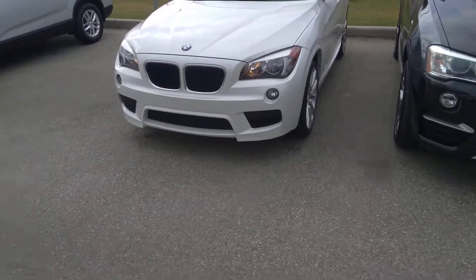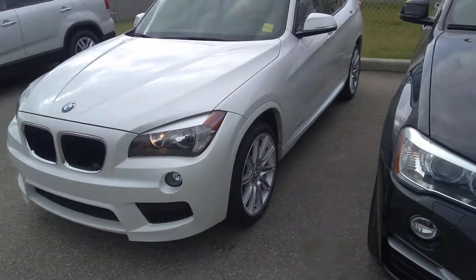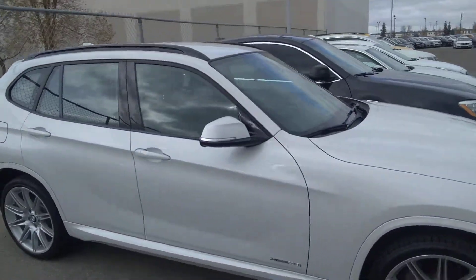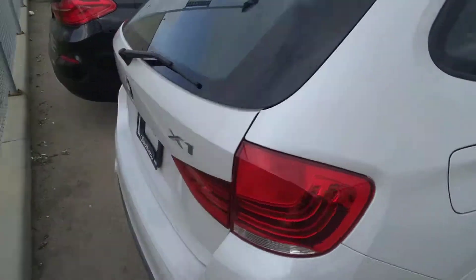Hello, it's Jack from Salty Acura. Thank you so much for looking at our 2015 BMW X1. This is X-Drive, which is an all-wheel drive system, with a 2.0-liter turbo — a very well taken care of vehicle. White exterior, black interior.